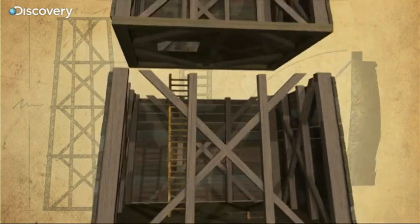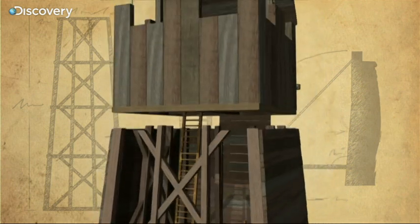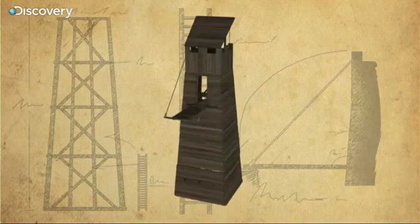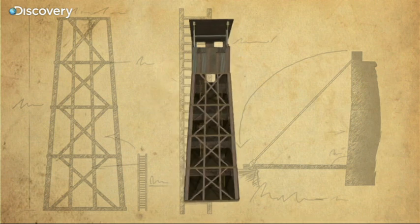The French construct a massive siege tower which they move up to the dry moat. It's said to be taller than the southeast tower of the outer bailey.